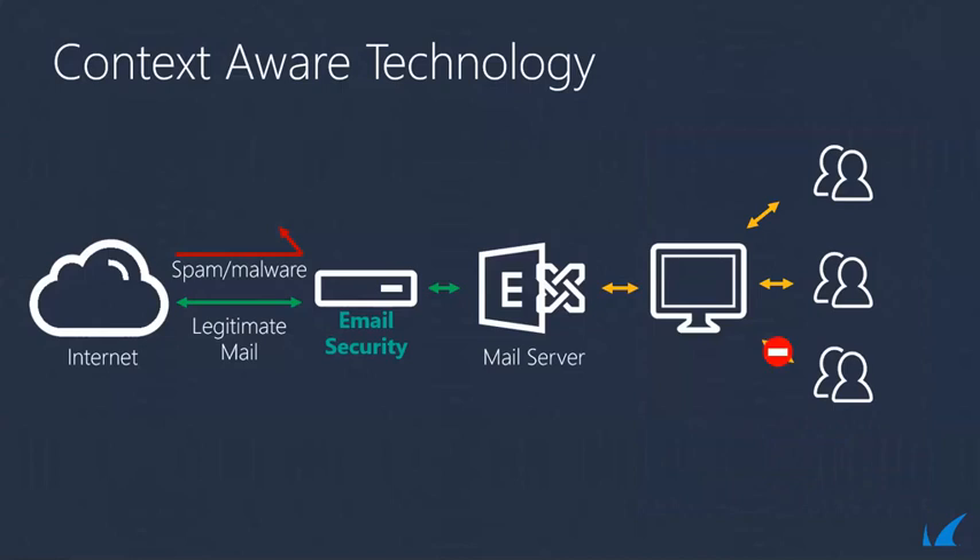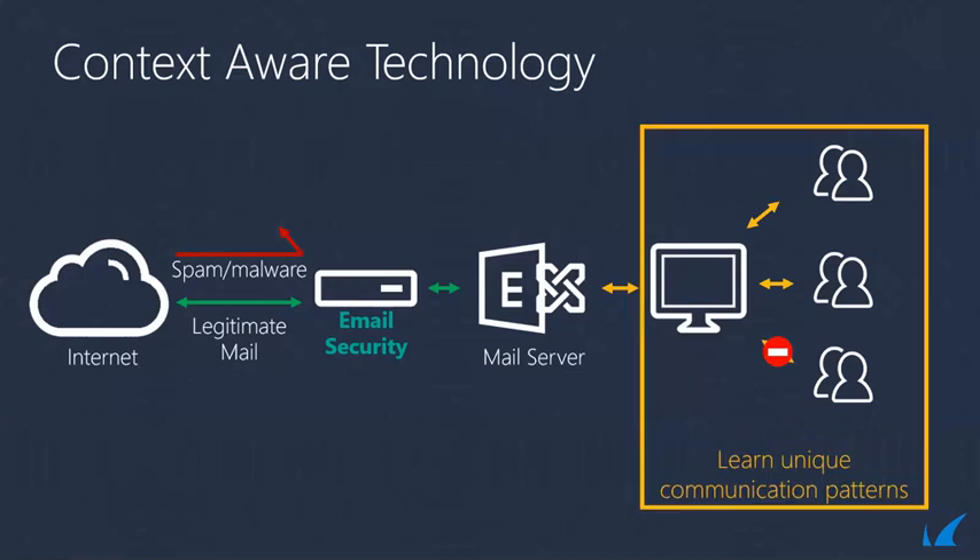AI is able to detect the problem by learning unique communication patterns and diagnosing when something is wrong. AI can also analyze who usually communicates with whom and flag unusual requests. Emails that contain W-2 forms, wire transfers, and social security numbers that have never been shared via email will often be flagged as red flags. AI will recognize the activity as abnormal and flag the email as a phishing attack. The same can be done for emails received from outside the organization.